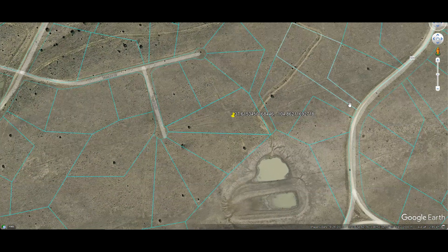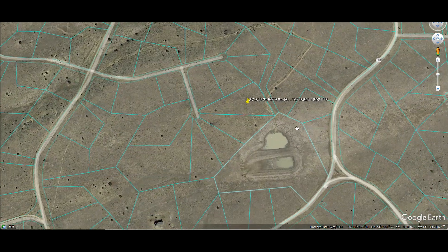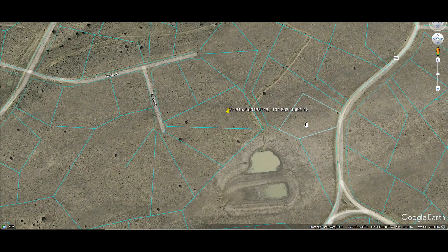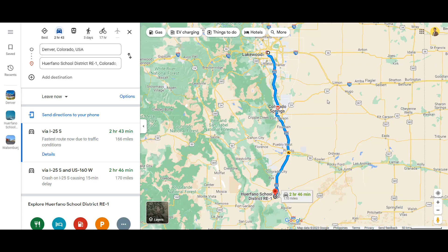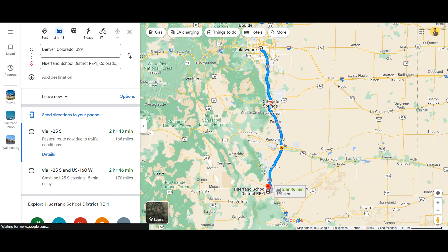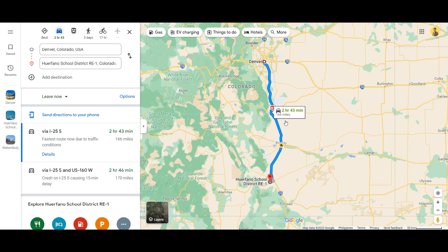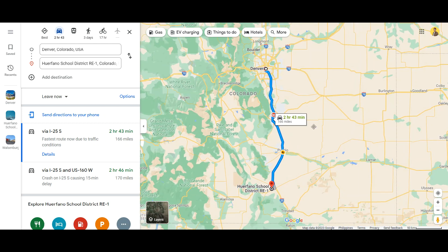If you're looking for RV land or land to build that's near the lakes with breathtaking mountain views, this may be the parcel for you. This 3.23 acre lot is around a 3-hour drive to Denver, so it's around 166 miles away.